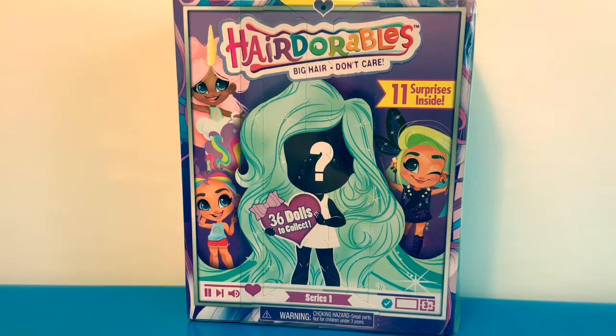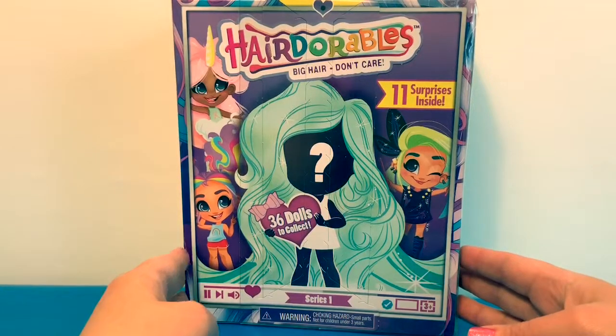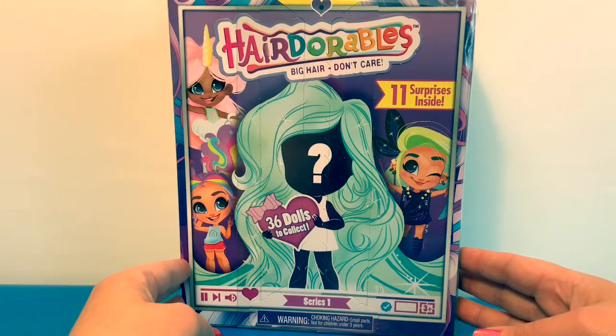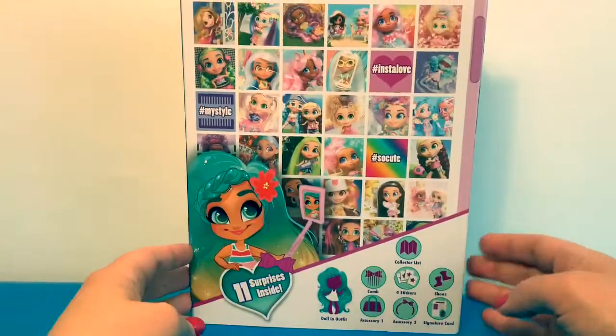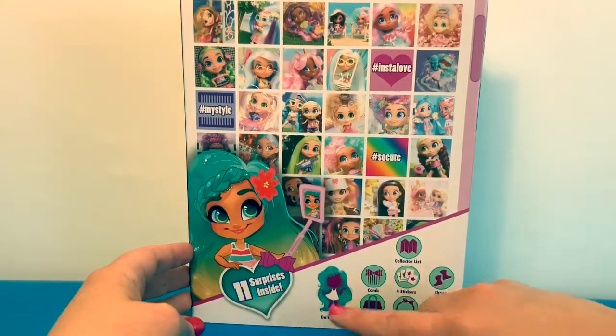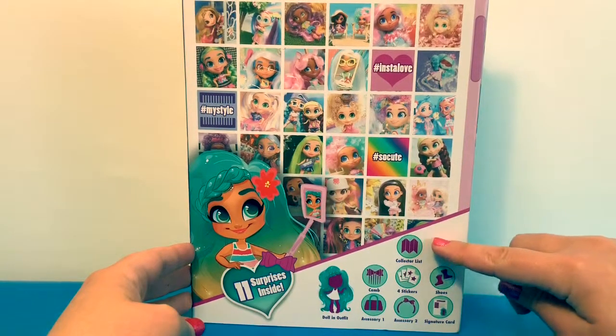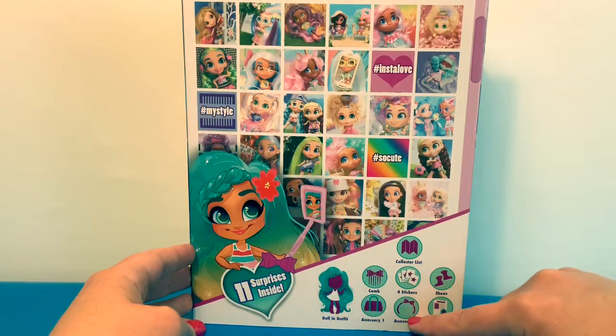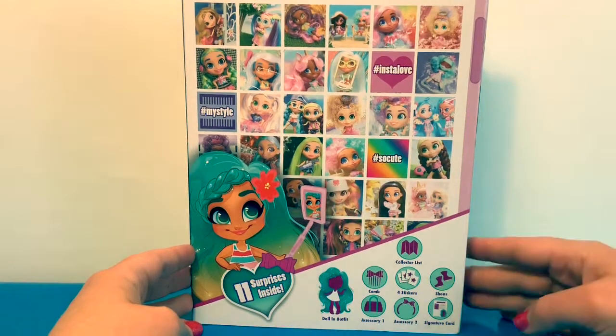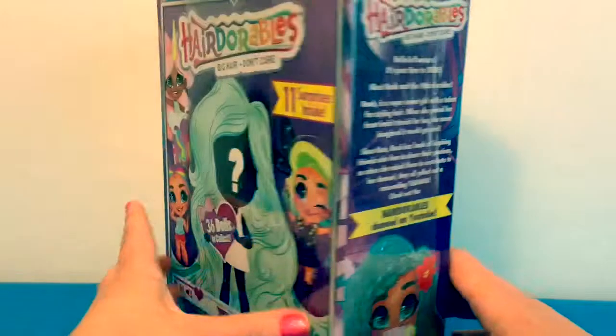Hello friends, hola amigos, and welcome to Fun Toys Mundo! Today we're gonna open Hair Adorables Big Hair Don't Care. There are 11 surprises inside. Let's take a look at the box — it comes with a doll and an outfit, collectors list, comb, stickers, shoes, accessory, accessory two, and a signature card. Now let's open the box!